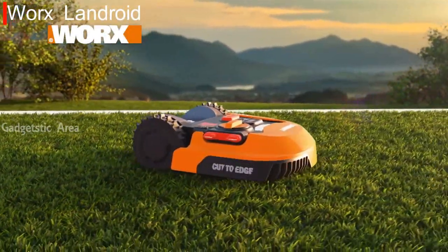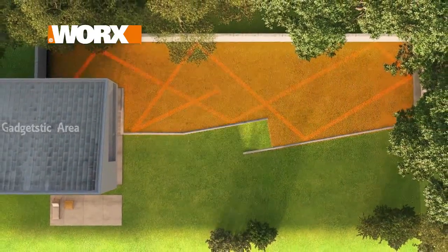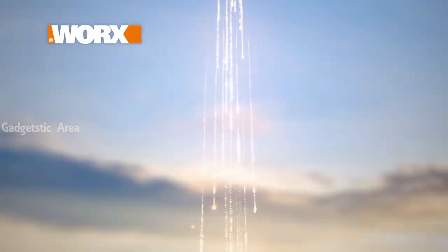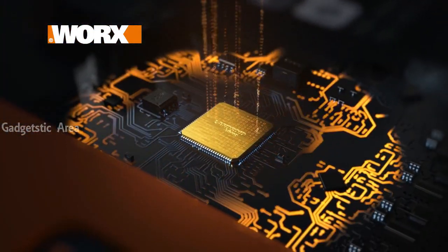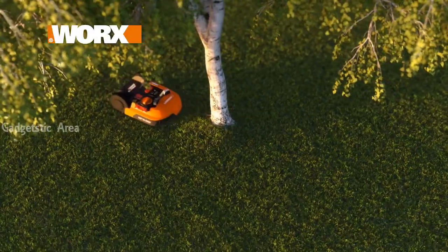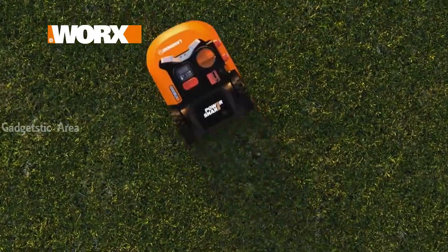The all-new WORX Landroid Robot Mower. It mows your lawn automatically. It's agile, accurate and smart with cloud computing that fine-tunes mowing cycles. It's even configurable with different options like ACS Autopilot to steer around obstacles. WORX Landroid.